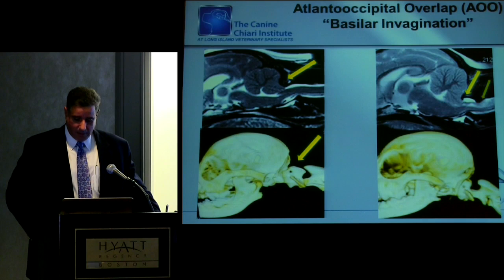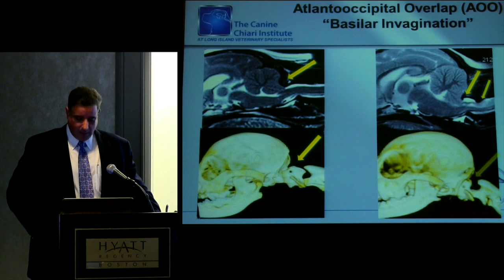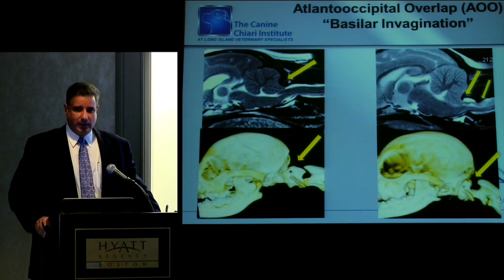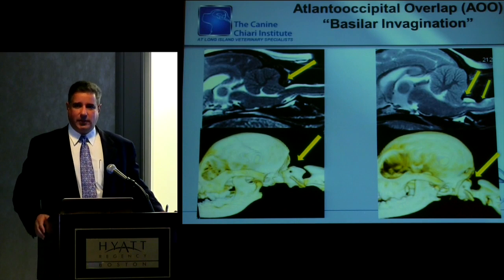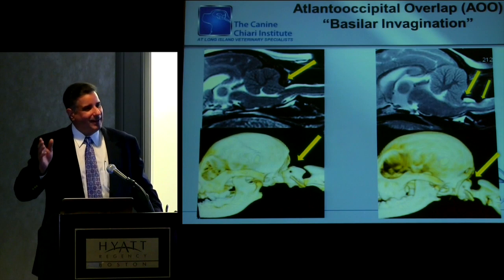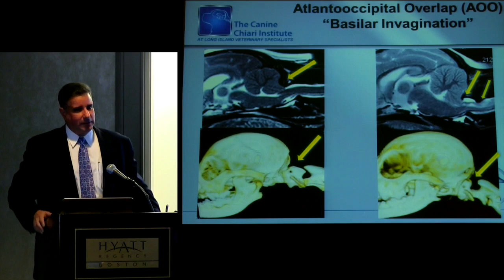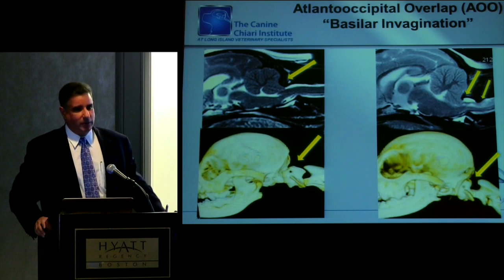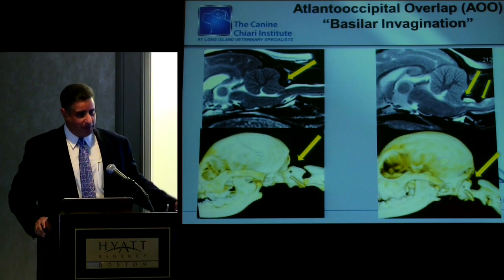When you look at the compression seen on patients with basilar invagination, it tends to be more linear. The compression index data shows it's much more severe. You can see the position of C1 residing in the caudal fossa. For us, when trying to separate out basilar invagination, we use three-dimensional CT scan reconstructions. It's not a measurement, but it makes it pretty obvious where C1 is and where it's not supposed to be.